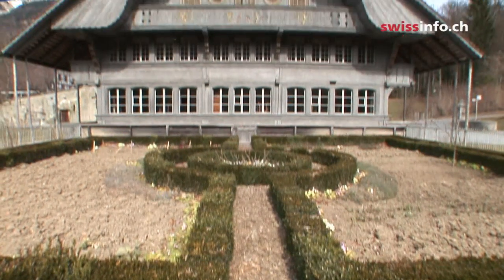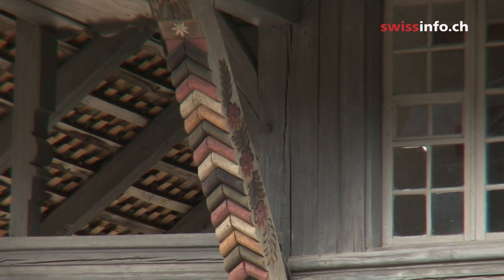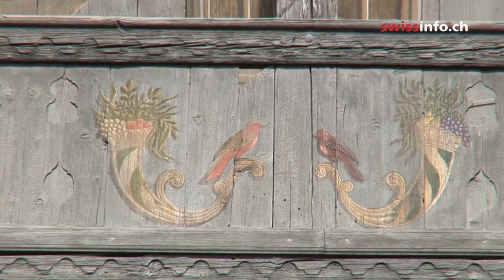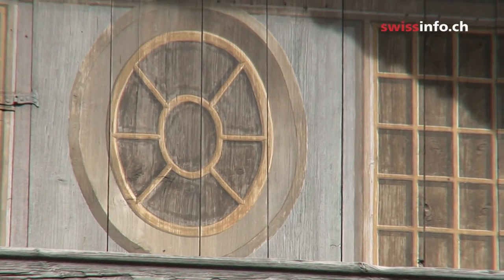Like this late Baroque farmhouse from Ostermundigen near Bern — an example of rural architecture around 1800, which put little importance on the use of genuine materials, but rather on the overall impression. The facade was painted grey to imitate precious sandstone, and the top windows are fake too.